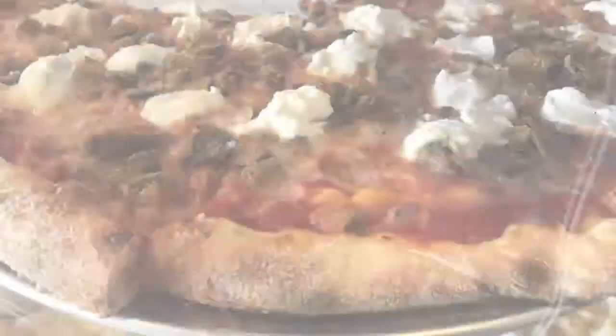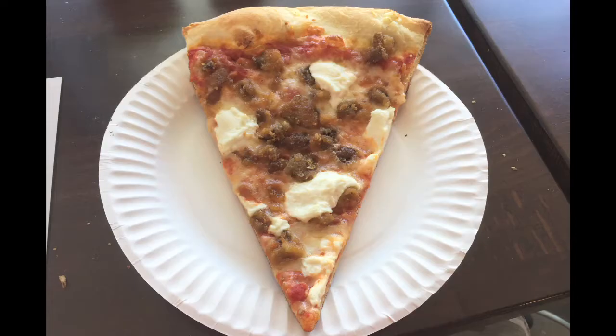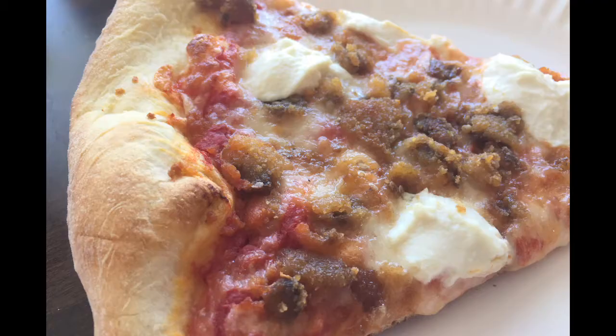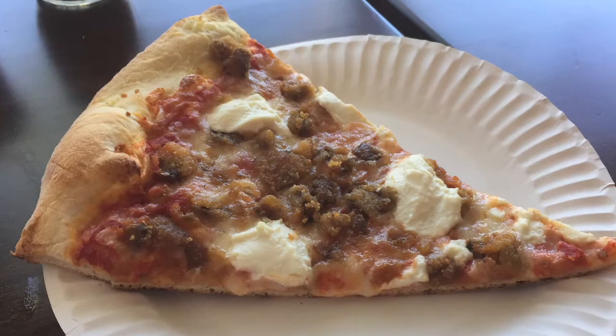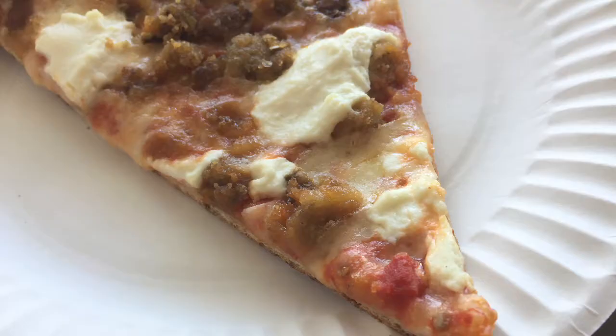Now I think I'm ready to try one of their other slices. I ordered a slice of the eggplant pizza. It looked very good, but unfortunately misses its mark. While the crust was amazing, with a great soft middle and crunchy bottom, the slice was really heavy and bland. The eggplant tasted like the oil it was fried in, and the ricotta really didn't add much other than to make the slice feel even heavier.